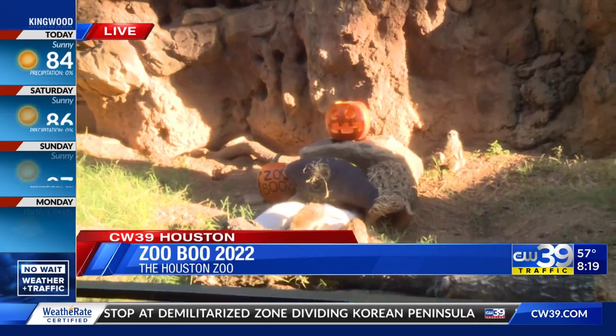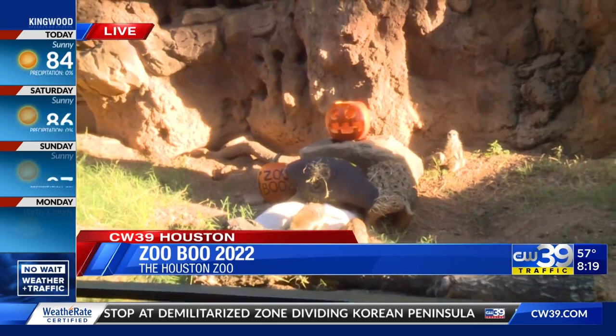I see them taking bites out of that pumpkin as well — I think they like it. They're probably wanting a little pumpkin spice with that. I wouldn't mind a pumpkin spice latte on this chilly start to the day.